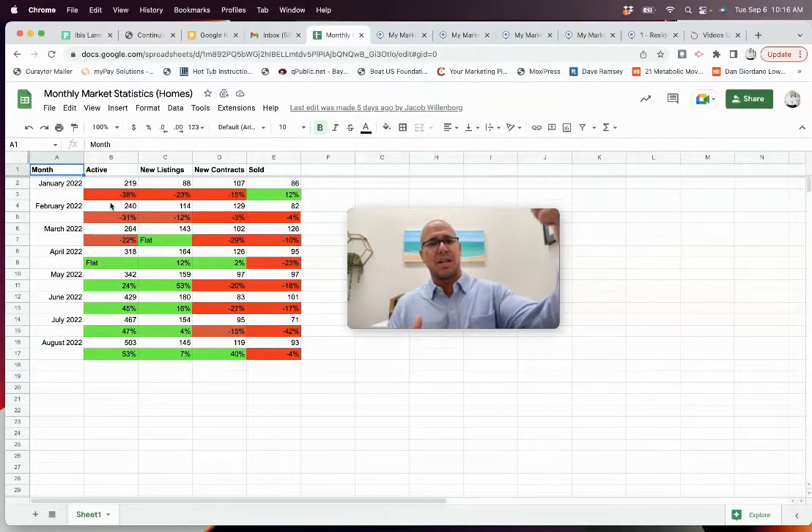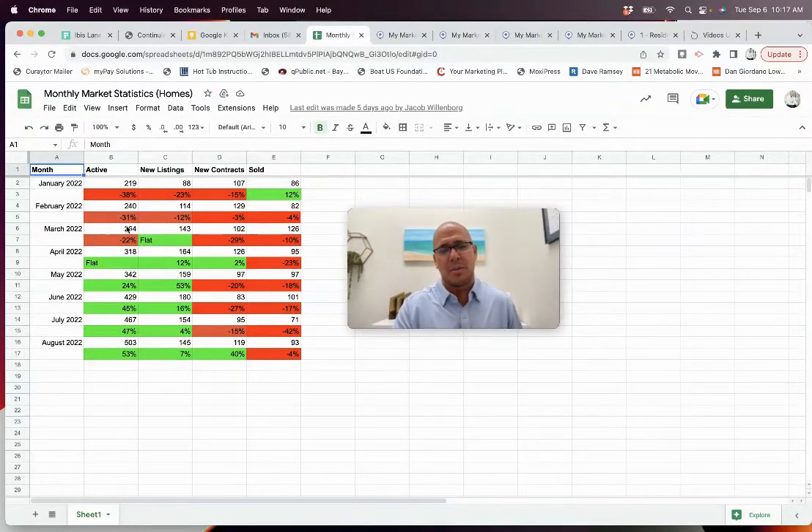Compared to January 2021, we really were low supply, tight inventory — buyers did not have a lot of choices. We started seeing the market turn: by February we had 31% fewer homes, March 22% fewer. By April we were flat, and then look at what's happened since — May was 24% more homes for sale, then 45%, then 47%, and 53% more now in August. The home store is filling up again; buyers have more choices.